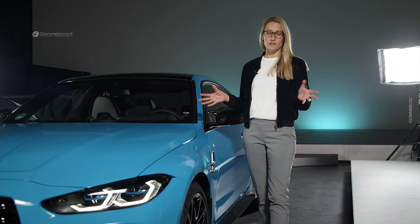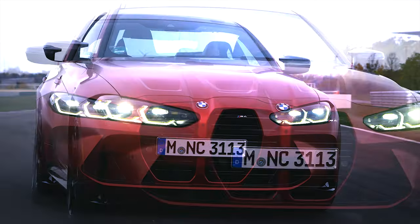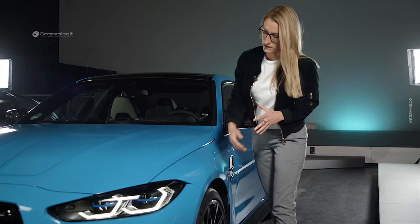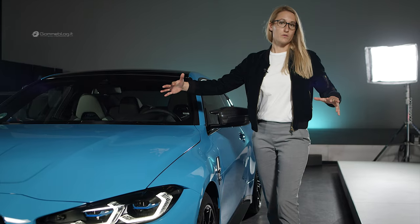The car has a wider track than the series car. This is good for driving stability but it's also great for design because the car gets a better stance. To emphasize this, we have a crease line in the wheel arch at the front so the car really looks like it's sitting on the road.